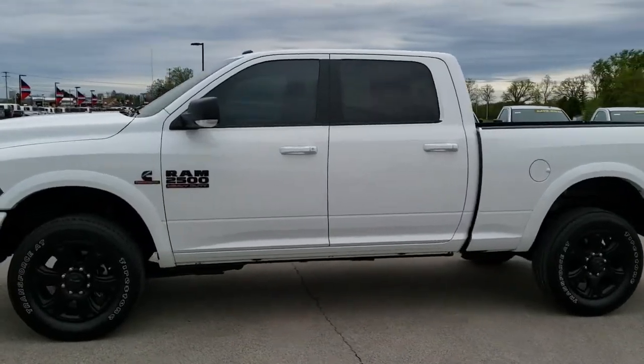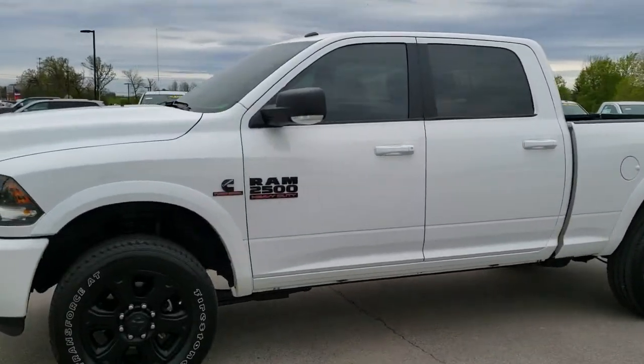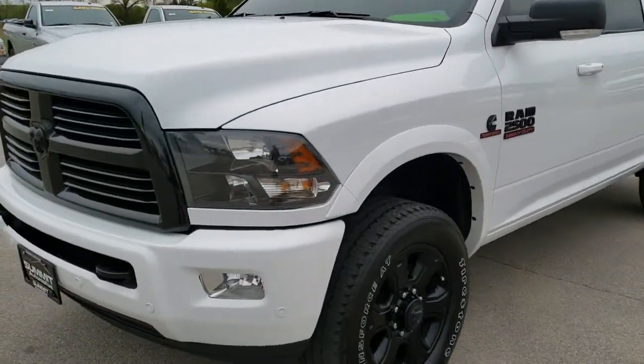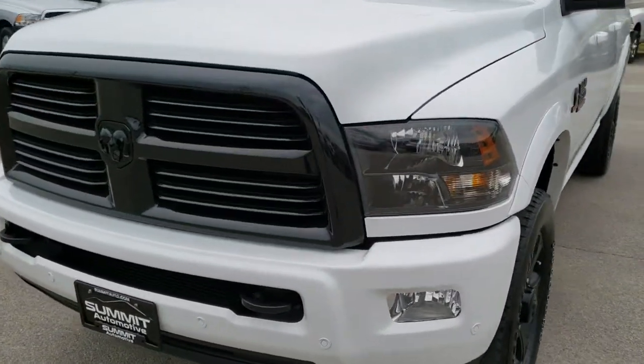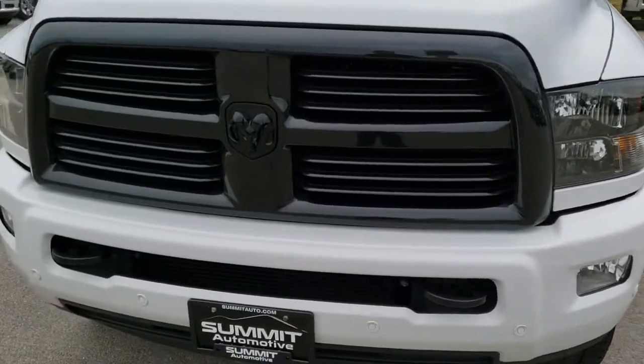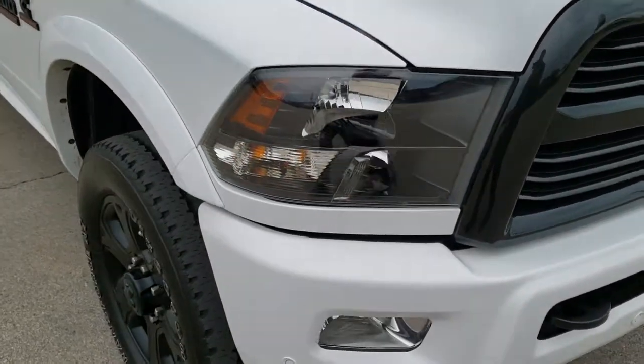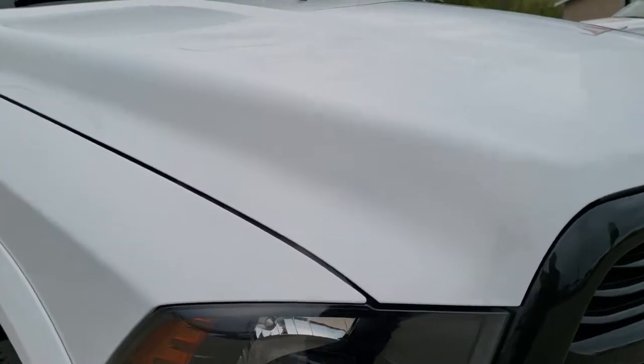This is talk number 10097. We are here at Summit Automotive in Fond du Lac, Wisconsin, your new and used heavy duty truck and Ram headquarters. Today we are checking out this super clean 2017 Ram 2500 Crew Cab Short Box Bighorn Package.